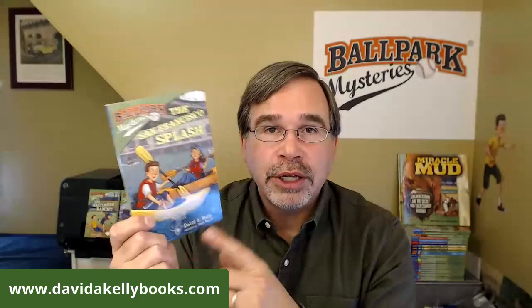Ben wants to know my favorite book I've written. I kind of like the Fenway Foul-Up since it's the first book, but I also really like The San Francisco Splash, which I'm going to be covering next week. Come back next Wednesday at 2 o'clock or check out my Facebook page, Ballpark Mysteries — I'll be giving a behind-the-scenes tour of the San Francisco Giants Stadium in California.